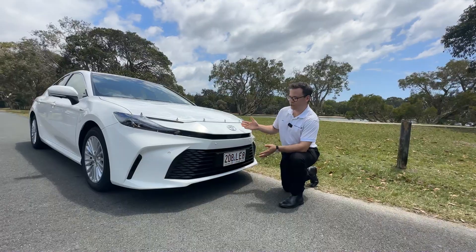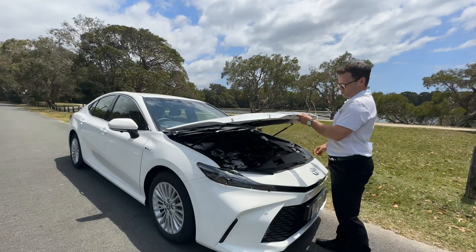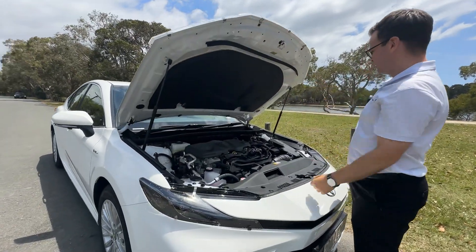Right away you can see that it has a sleek new design but still has that classic Camry appeal. Oh, hydraulics — how good is that?